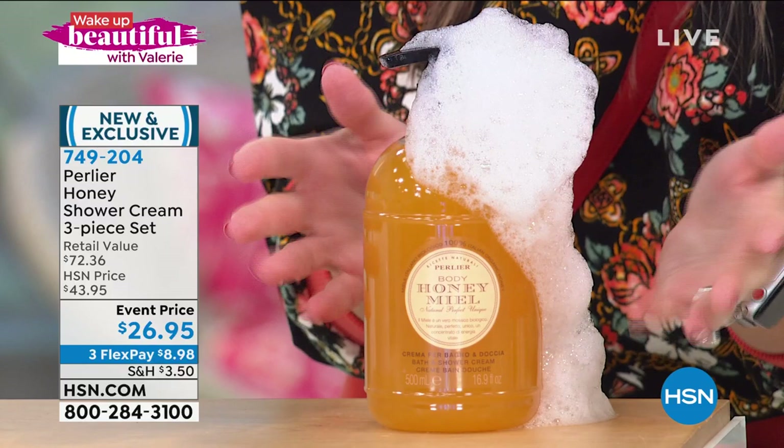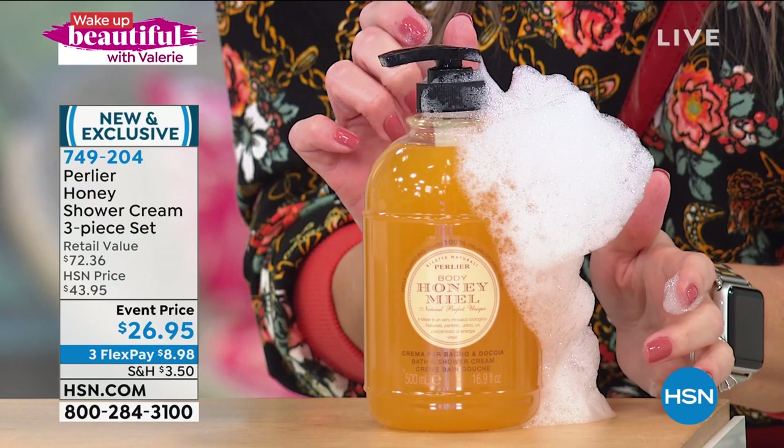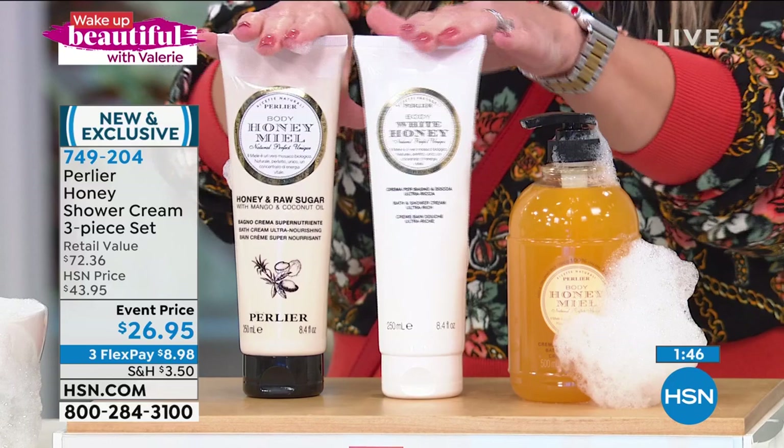This is the double size, the 16.9 ounce, and this one does have a pump, so it's nice and easy application. It's going to last you a long time — a little pump goes a long way. This is $31.36 normally. For $5 less than you can get this, you get to try two additional honey shower creams — one honey and raw sugar and one white honey, both of them full size — and you're not even paying for that. That's another $44 value.